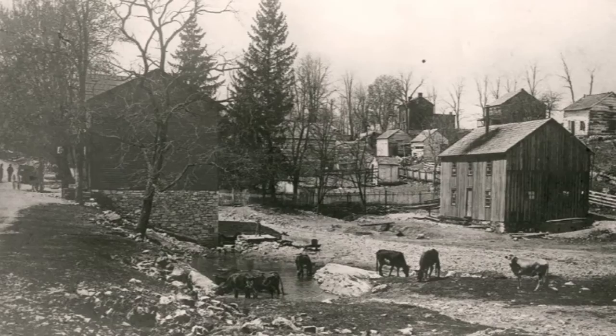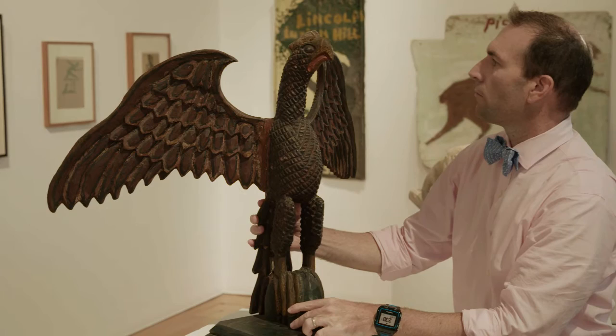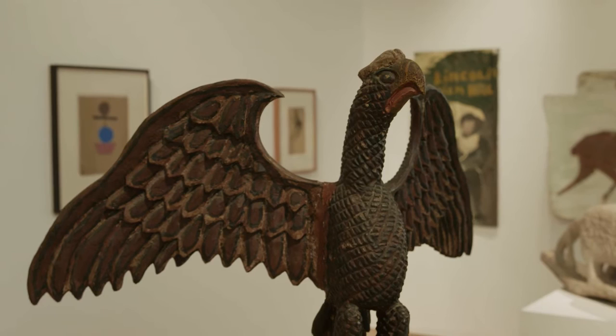Wilhelm Schimmel was a German immigrant born in about 1817. He immigrated to America in the 1860s and found himself living in the Pennsylvania Dutch, or German, part of Cumberland County, which is near Carlisle, Pennsylvania. He was sort of an itinerant hobo, and he would create these carvings in exchange for room and board, or in some cases, alcohol.